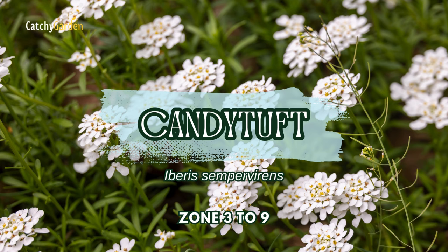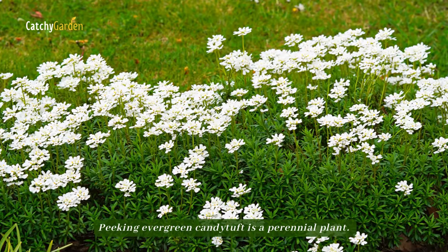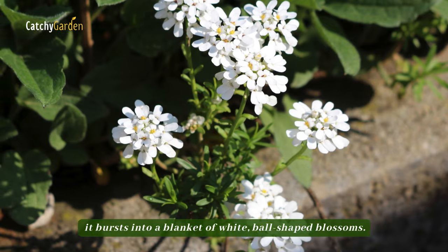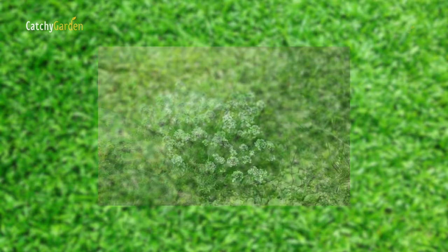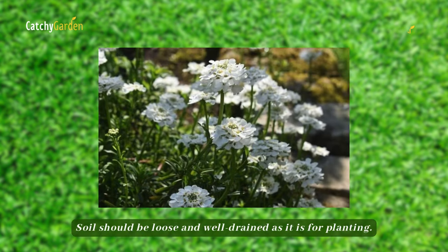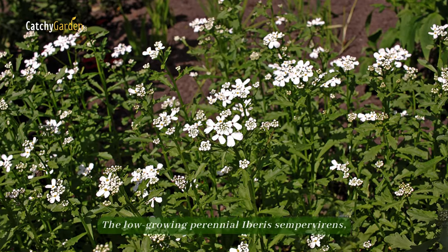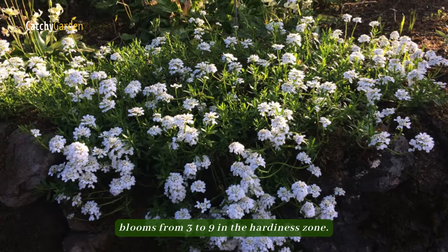Number 1: Candy Tuft. Evergreen Candy Tuft is a perennial plant. As soon as spring arrives, it bursts into a blanket of white, ball-shaped blossoms. Water is not its favorite environment, and it prefers a mix of sun and shade. Soil should be loose and well-drained. The low-growing perennial Iberis sempervirens, most often known as Candy Tuft, blooms from zones 3 to 9 in the hardiness zone.